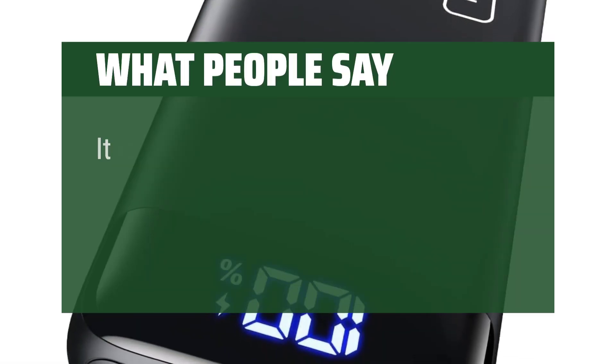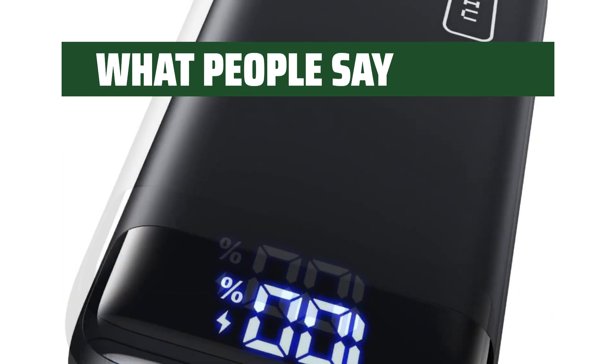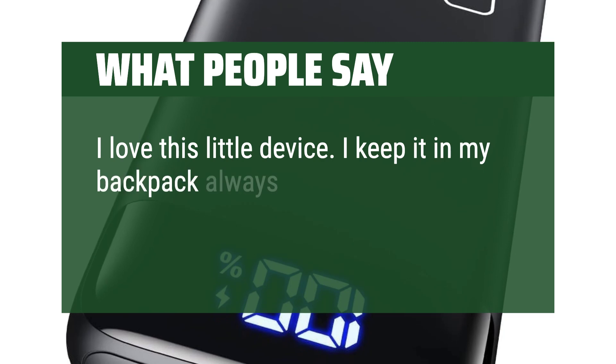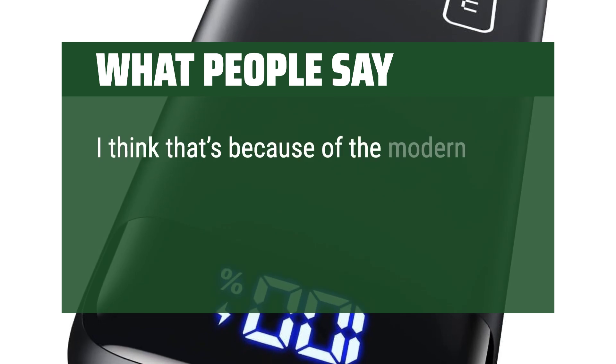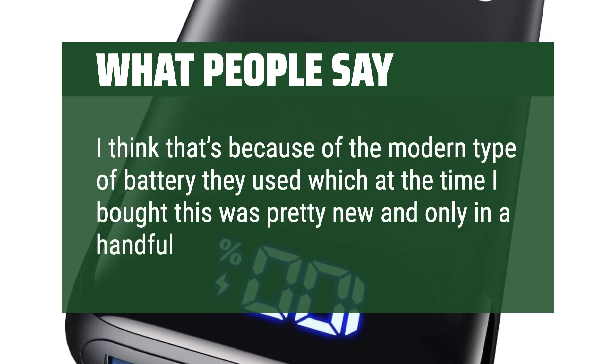What people say: It isn't a quick charge, but does the job in a timely fashion. I love this little device — I keep it in my backpack always, and it never seems to discharge without me actually using it. I think that's because of the modern type of battery they used, which at the time I bought this was pretty new and only in a handful of power banks.